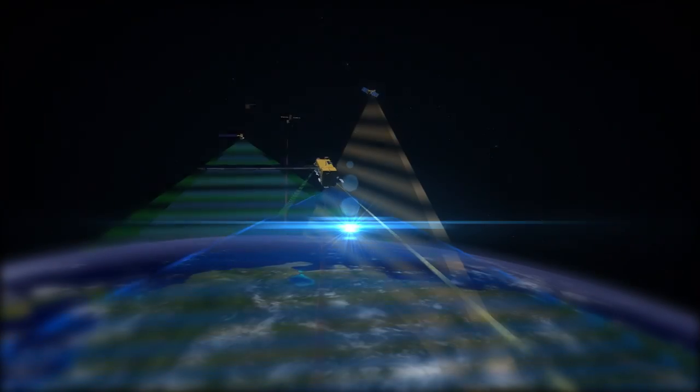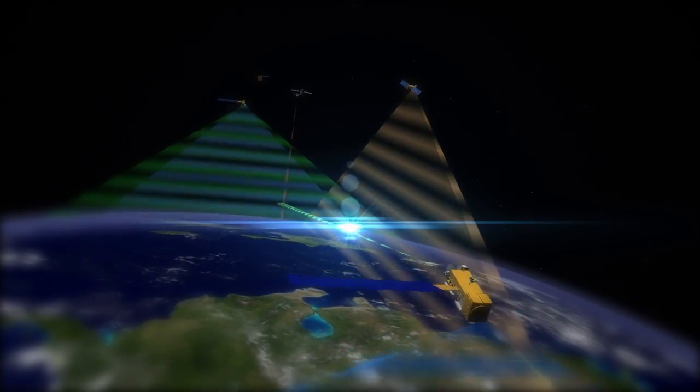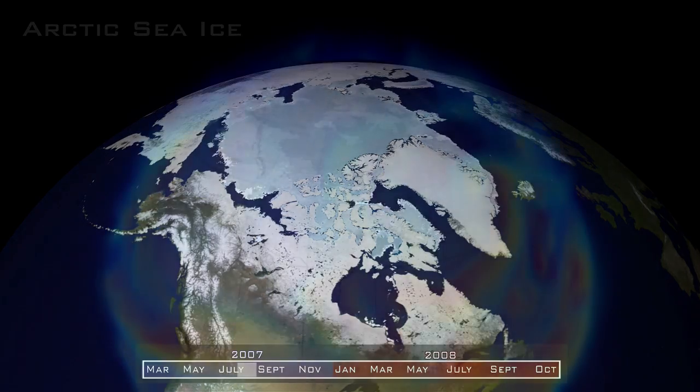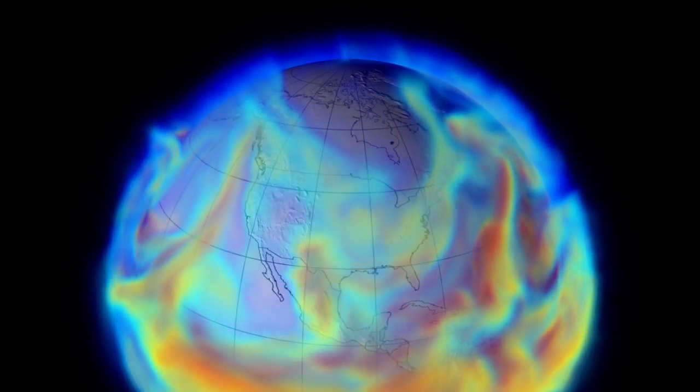For over a decade, NASA's Earth observing satellites have delivered critical climate data. Scientists need this data to understand how and why our planet changes over time. It also helps them make better predictions of future climate patterns.